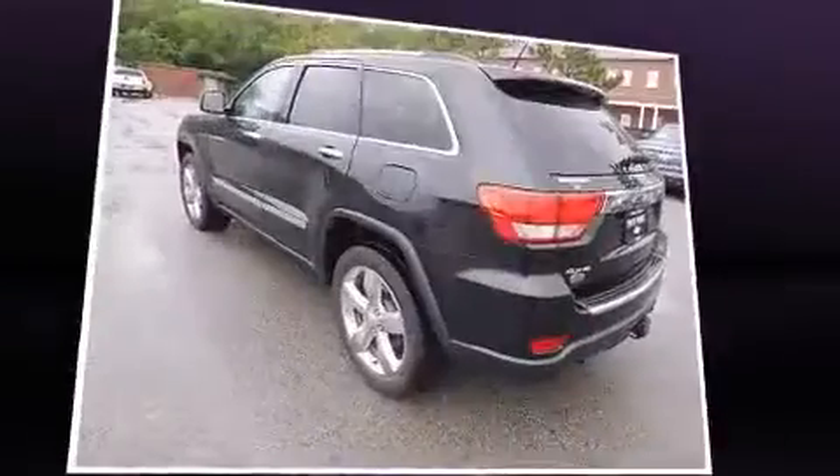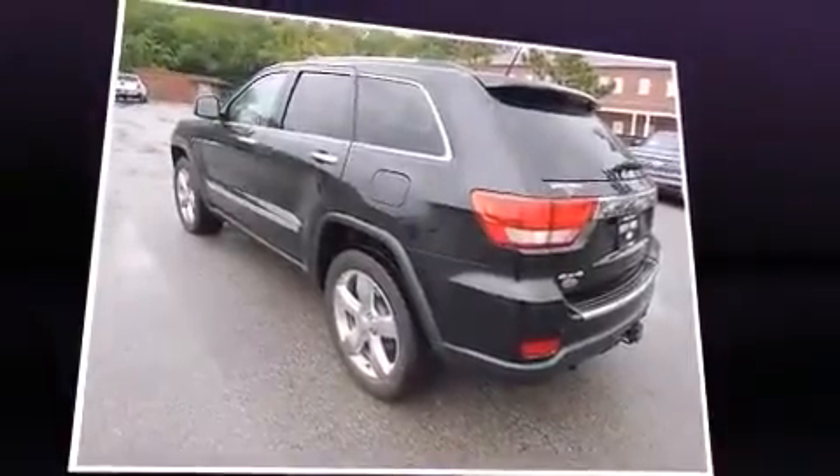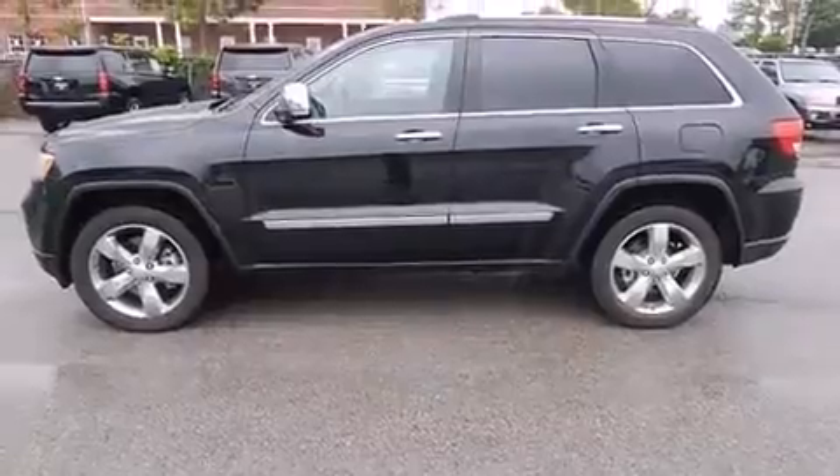Smooth gear shifts are achieved thanks to the powerful eight-cylinder engine, and load-leveling rear suspension maintains a comfortable ride.